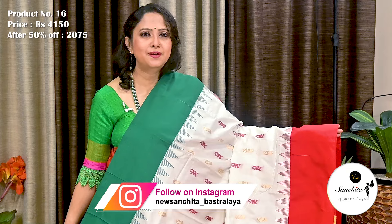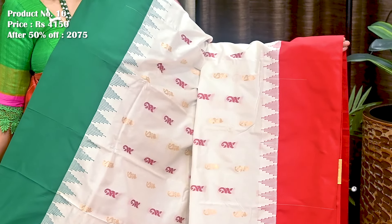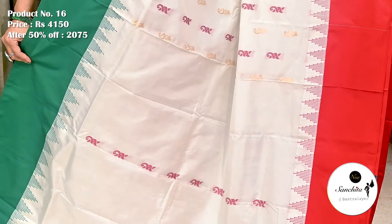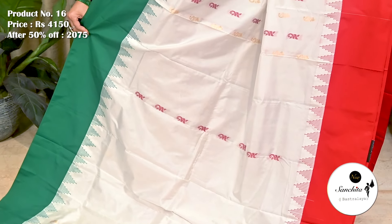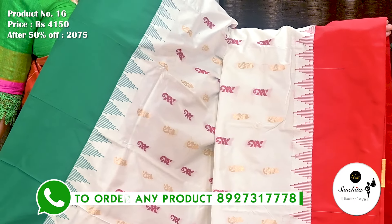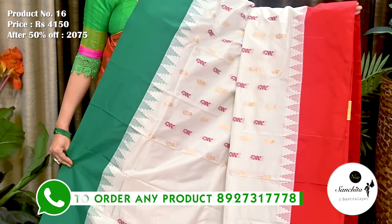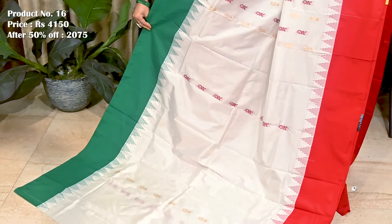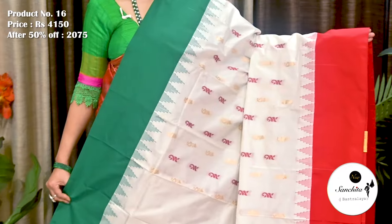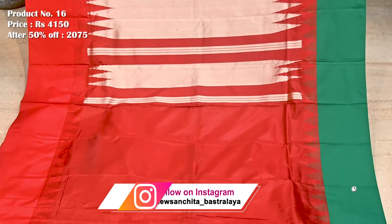Another beautiful saree in white with green. Saree No. 16. The original price of this saree is 4,150. After 50% discount, now it is 2,075. Upper border in green color with temple design. Lower body in red color with similar pattern. All over body of the saree defined with contrasting buttas in zari and resham weaving. Maroon pallu defined with temple design. Plain blouse piece in maroon color.